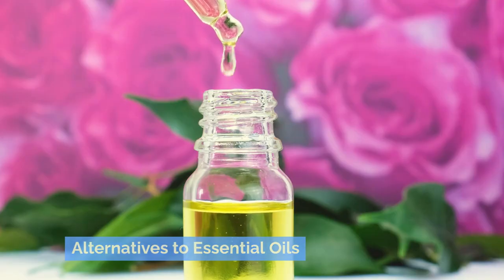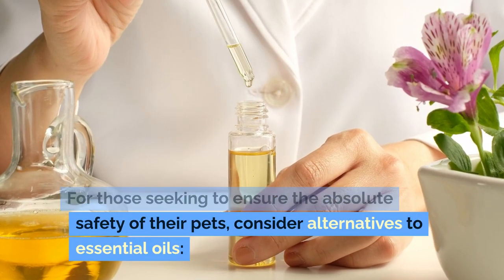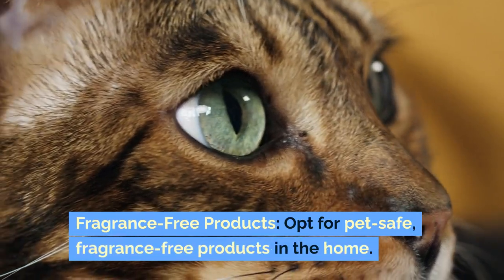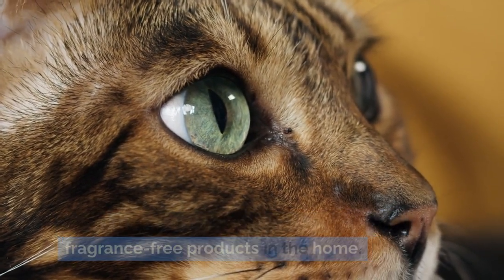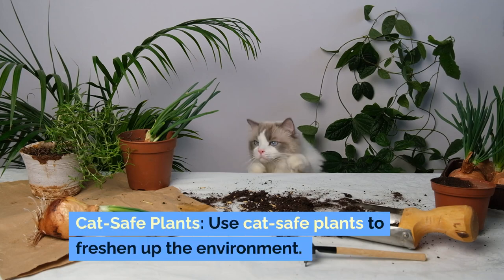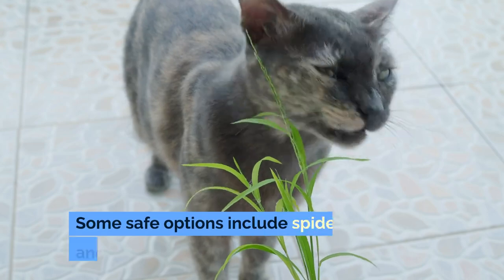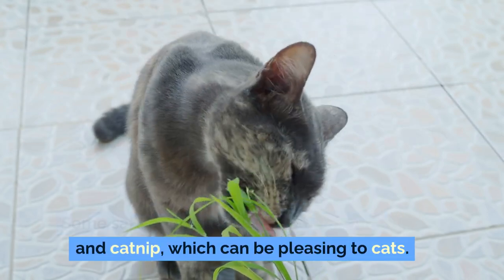Alternatives to essential oils: for those seeking to ensure the absolute safety of their pets, consider alternatives to essential oils. Opt for pet-safe, fragrance-free products in the home. Use cat-safe plants to freshen up the environment — some safe options include spider plants and catnip, which can be pleasing to cats.